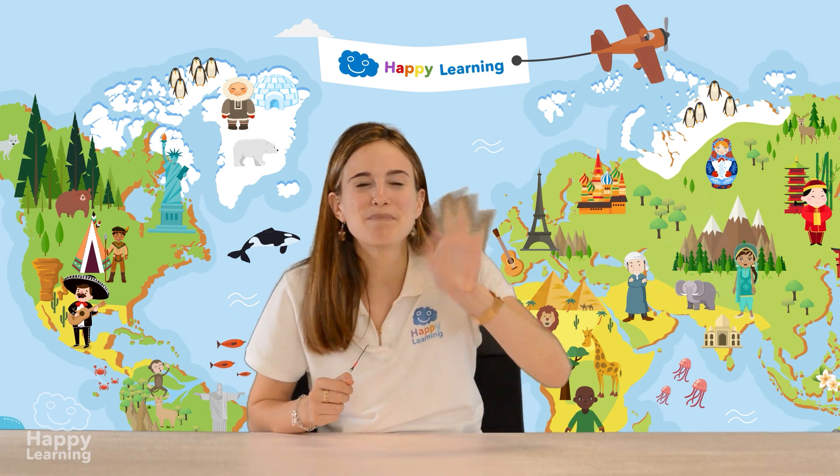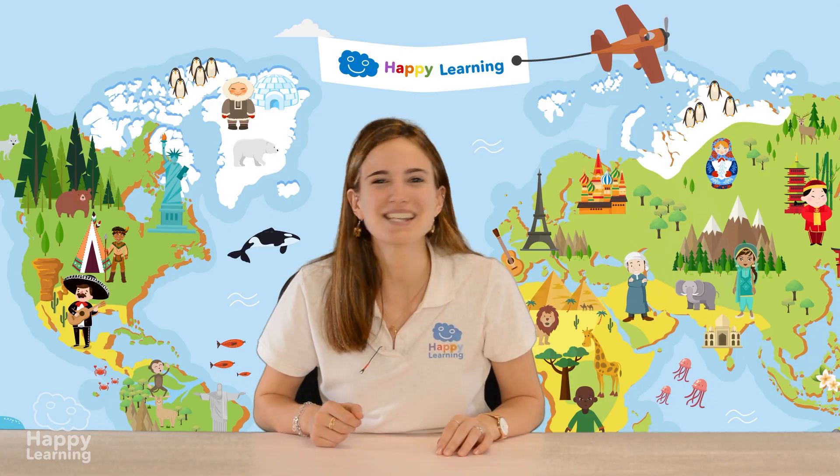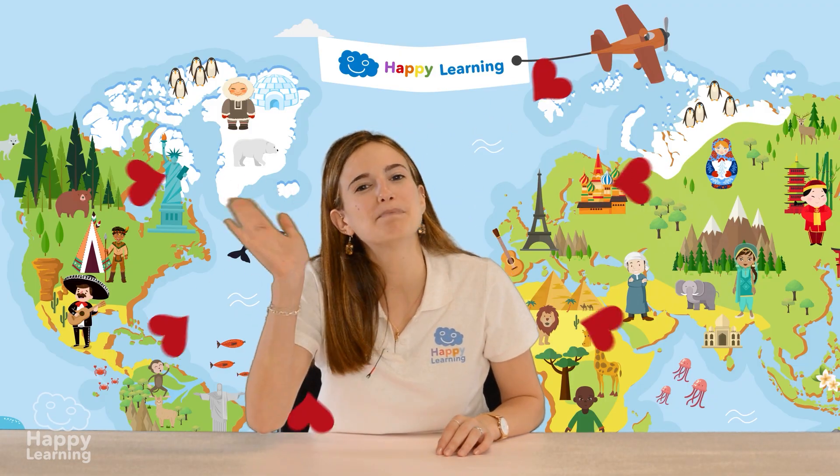Don't you think? Goodbye happy friends! I hope you're always ready to learn! See you next time! Goodbye!